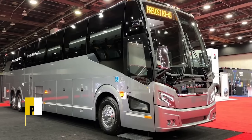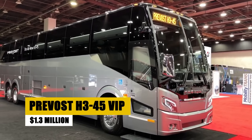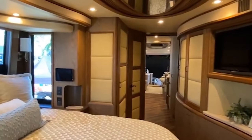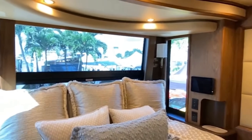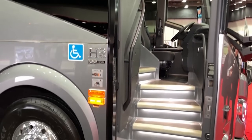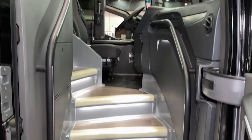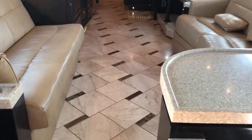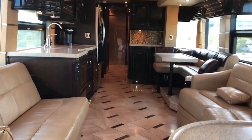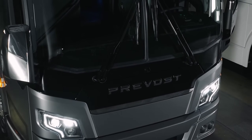The Prevost H345 VIP, a luxurious bus conversion, provides a spacious and opulent traveling experience. It features a custom-designed layout with high-end materials and extensive personalization options. This coach is perfect for those seeking a top-tier RV with unbeatable road performance and a smooth ride, thanks to its advanced suspension system. With its elegant design and premium features, the H345 VIP offers a richly-appointed interior and ultimate comfort, making every journey as enjoyable as the destination.